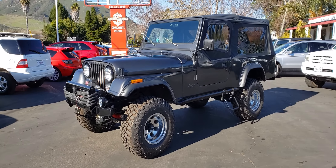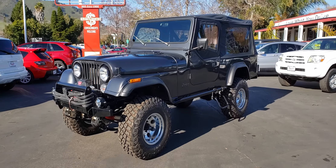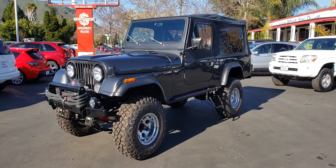Hello everybody, this is Chris at McCarthy's here in San Luis Obispo, and I have in front of me what I think is probably the nicest CJ8 Scrambler on the market today.